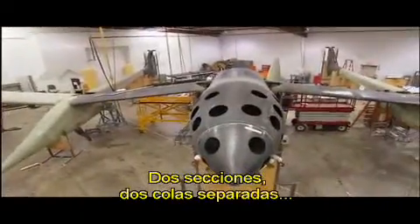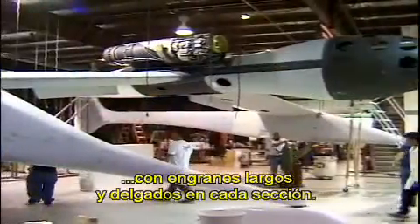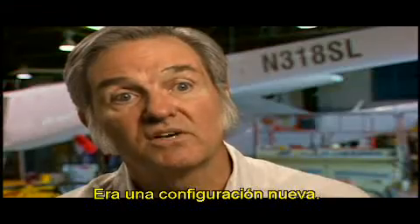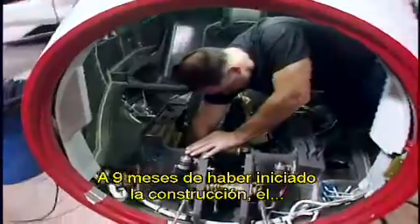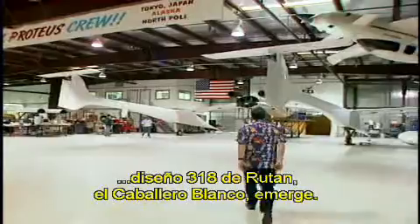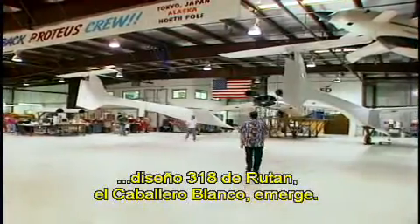Configuration: two booms with two separate tails and long spindly nose gears on the booms — that's all a new configuration. Nine months after the start of construction on the Tier 1 program, Rutan's 318th design, White Knight, emerges from secrecy.